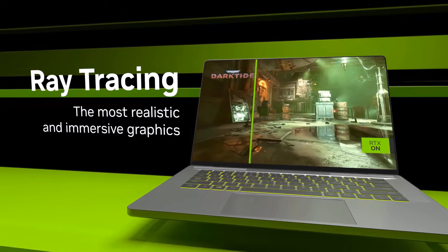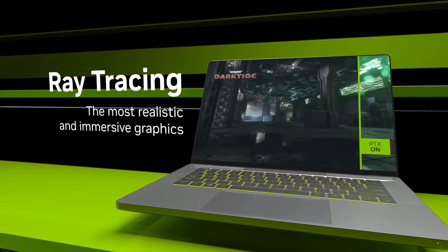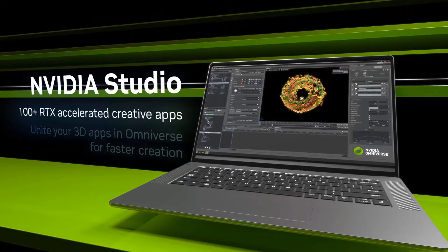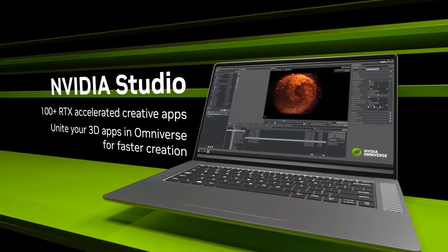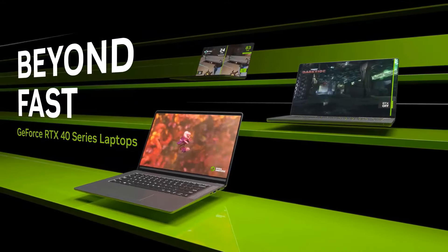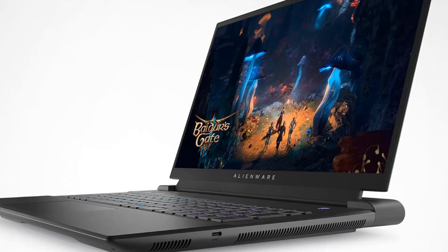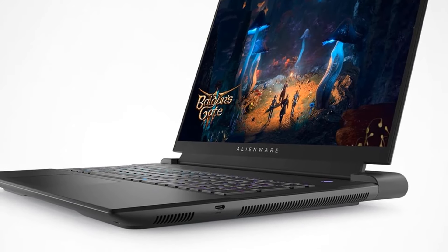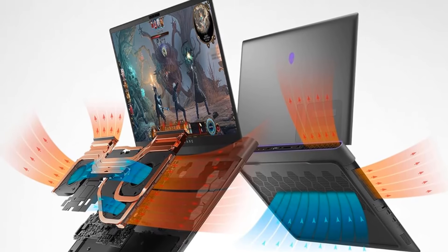It performs just as well as the Blade 18, so you aren't losing anything performance-wise. However, its overall build doesn't feel as premium. Additionally, its displays are dimmer, so glare may be an issue in well-lit settings, and the keyboard deck gets much hotter under load. On-the-go use is out of the question — it's even bulkier and heavier than the Razer. For gaming on the go, we recommend the ASUS ROG Zephyrus G14 2024, a compact 14-inch model.